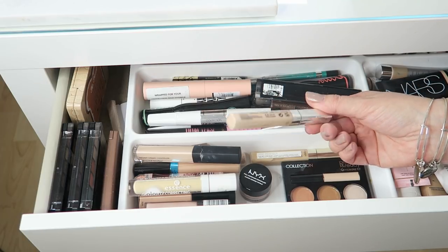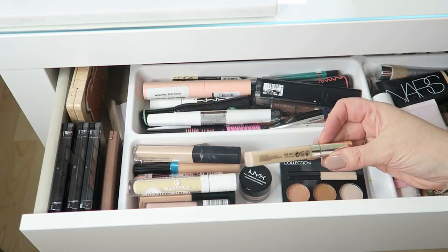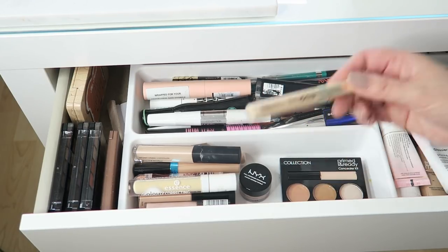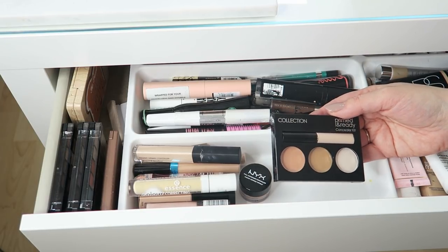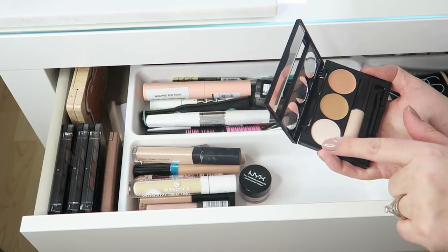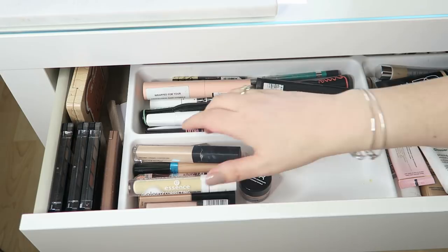The L'Oreal Perfect Match — I'm not really using it so I'll pass that on. The Age Perfect by L'Oreal — again not really stuck on it so I'll pass that on too. The Collection Primed and Ready Concealer kit — I haven't even used it and I'm not going to miss it, so I'll just pass that on as well.